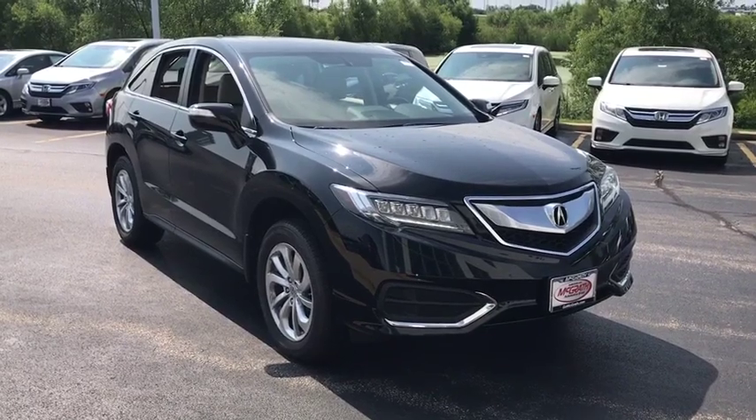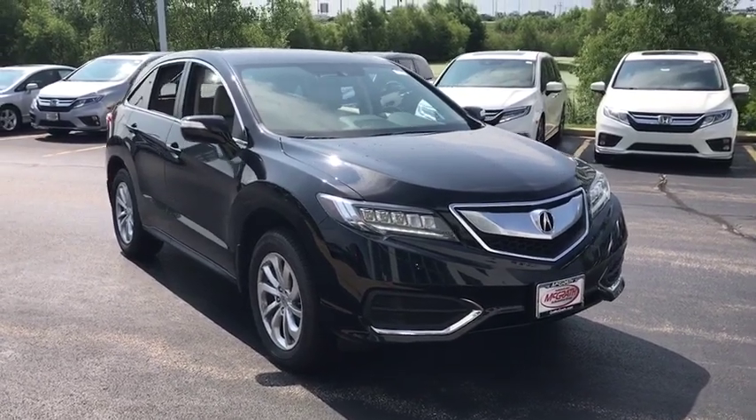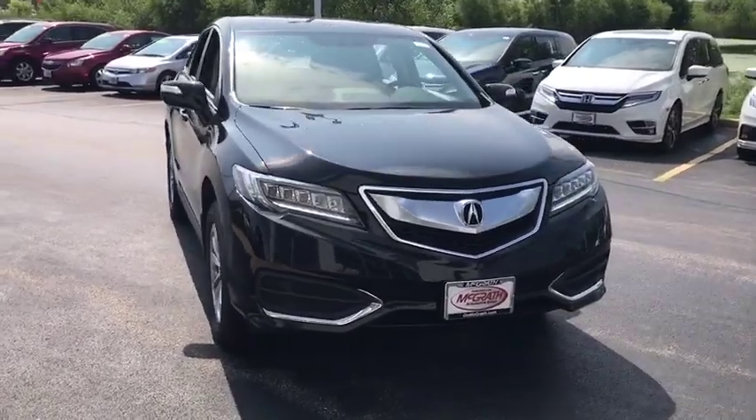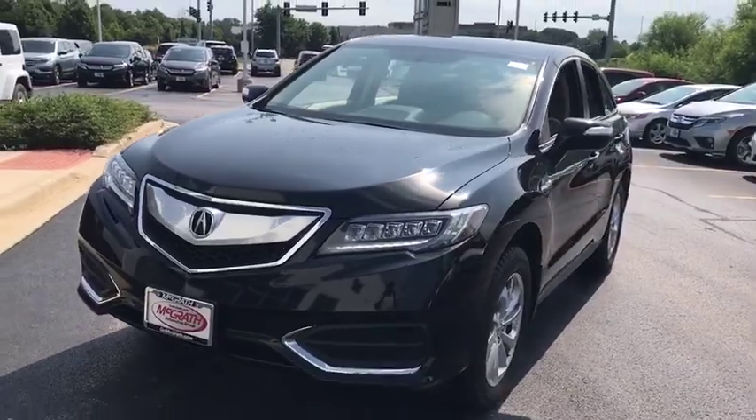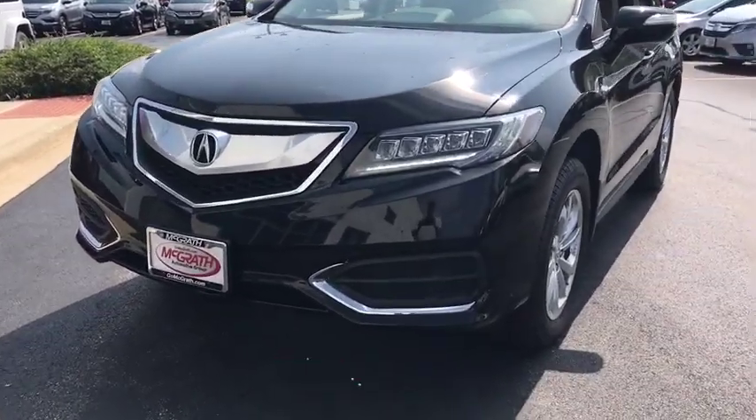Looking for the right vehicle? Check out the 2016 Acura RDX. Viewed as Acura's answer to BMW's sporty X3, the RDX offers a stylish interior, plenty of sport, and a nice amount of utility.